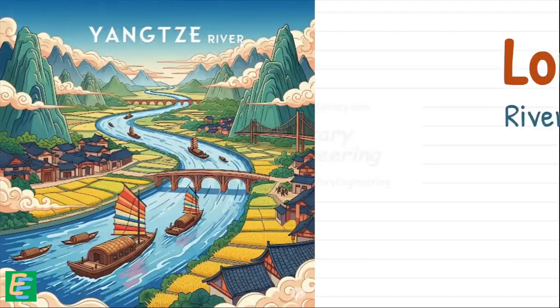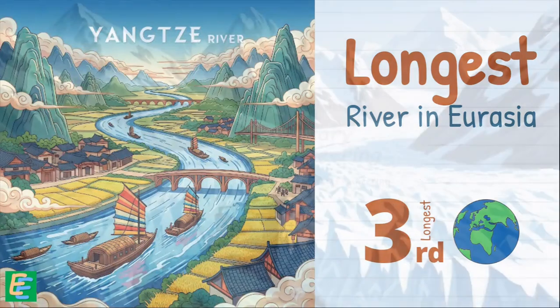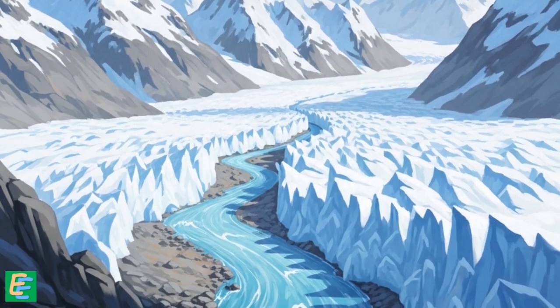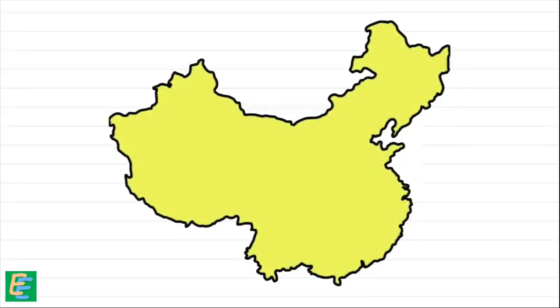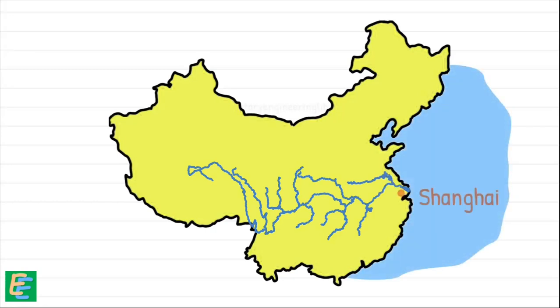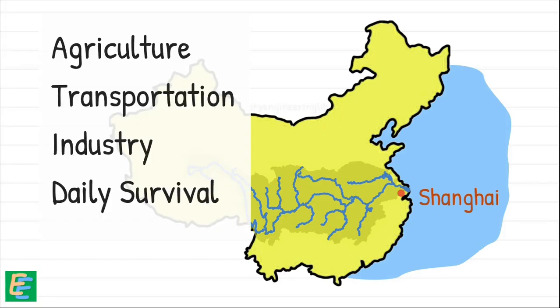The Yangtze is the longest river in Eurasia and the third longest on earth. It begins high in the glaciers of the Tibetan Plateau, then flows eastward through mountains, valleys, and mega cities across southwestern, central, and eastern China before emptying into the East China Sea near Shanghai. Its basin supports nearly one-third of the Chinese population, making it a lifeline for agriculture, transportation, industry, and daily survival.